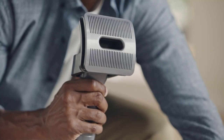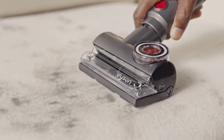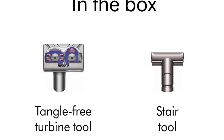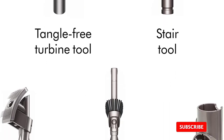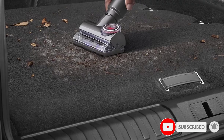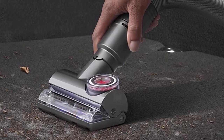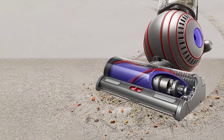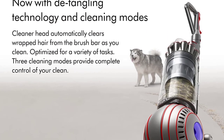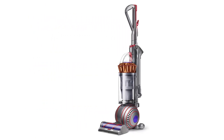The Dyson Ball Animal 3 Extra is designed with pet owners in mind. It comes with a powerful motor bar cleaner head with hair detangling removal veins that automatically clear the hair as you clean. According to one tester, it swiftly removed even the longest and thickest hair in a single pass, with no entanglement on the roller afterwards. It also comes with attachments designed specifically for hair, including the tangle-free turbine tool, which features counter-rotating heads for removing hair from carpets, cars, and upholstery. A major bonus for pet owners: the included pet groom tool can be used to brush your pet and send the hair directly into the vacuum.